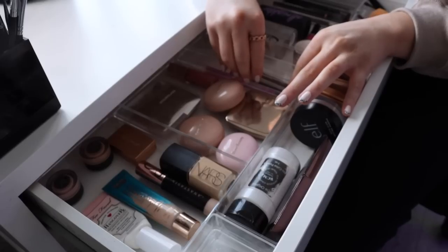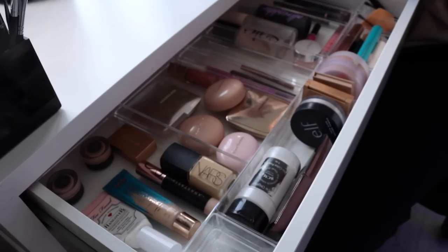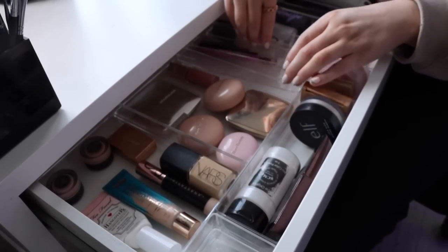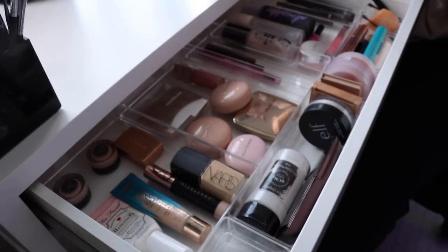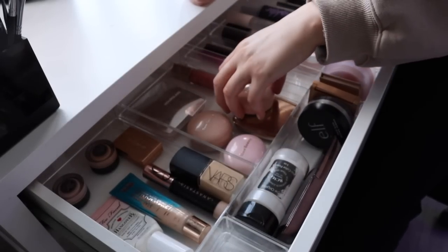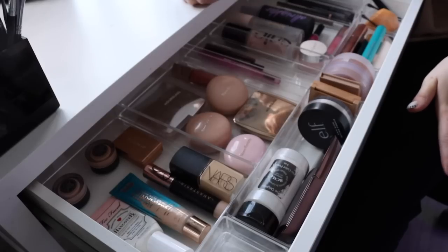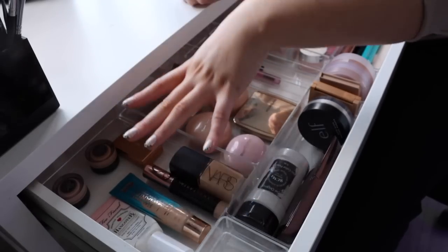These organizers are all from Amazon. I had drawer organizers before but they were all mismatched, so I wanted a complete collection that looks nice and clean. What I love about these is they have little rubber stoppers on the bottom so they're not going to slide in the IKEA drawers — because in those drawers stuff will slide around so easily. I also want to make sure I have everything laid out flat so I can actually see what's in my drawers.